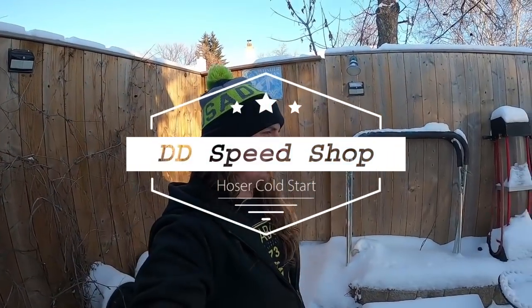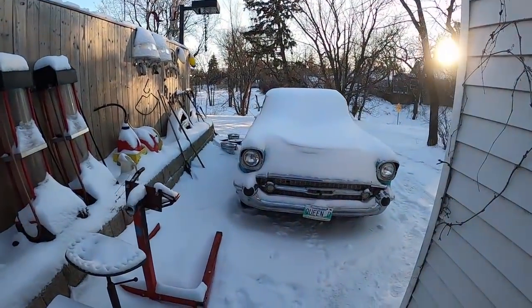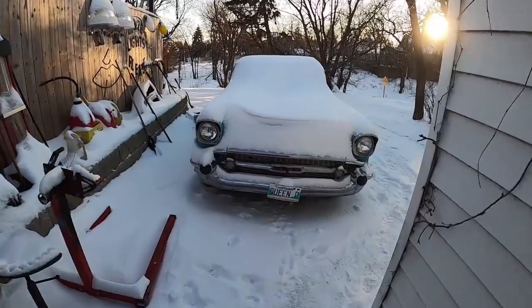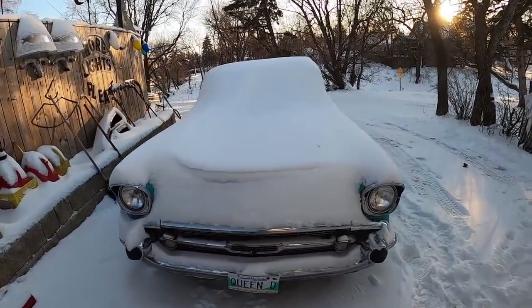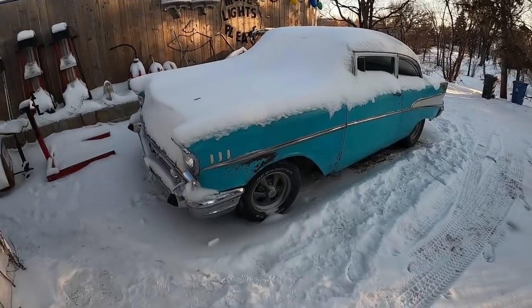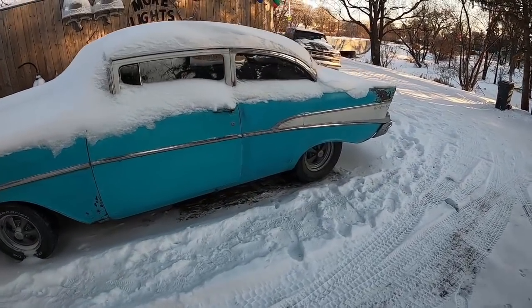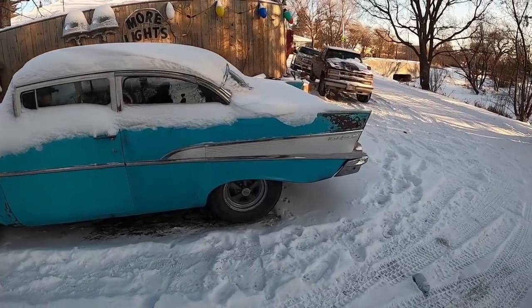All right guys, taking a bit of a break from inside the garage. Everyone's always doing these cold starts — I have a car, it's fuel-injected, let's see what it's gonna do with a cold start. It's been cold here, real cold, lots of snow. So I think we're gonna see how this '57 fires up with this fancy fuel injection system.